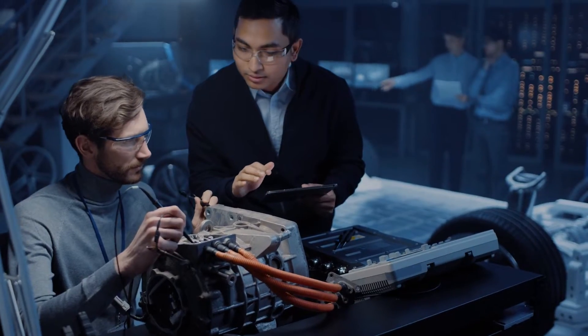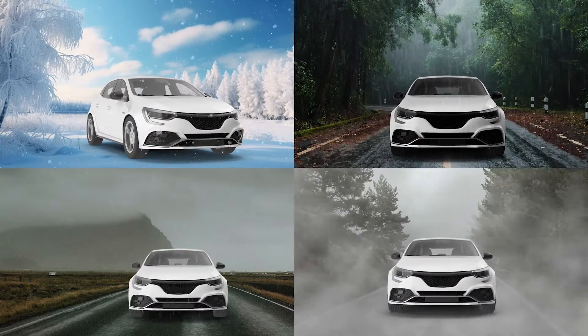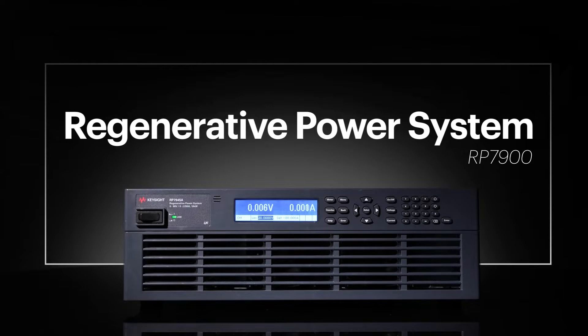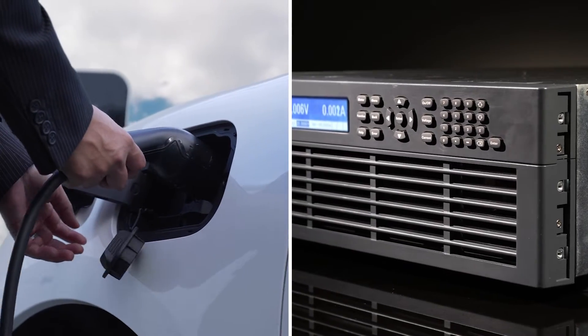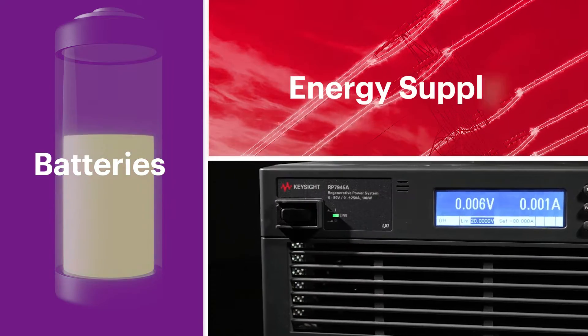The challenge of ensuring batteries perform flawlessly even under the most extreme conditions. Introducing the regenerative DC power system — tailored for the test needs of today's bidirectional systems and devices, such as batteries and energy supply.